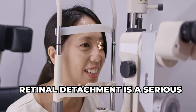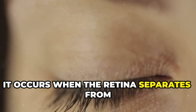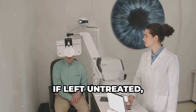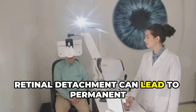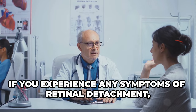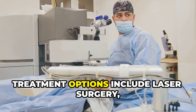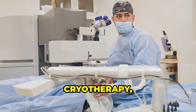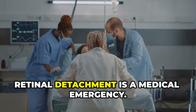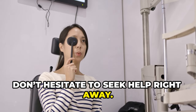Retinal detachment is a serious condition that requires immediate medical attention. It occurs when the retina separates from its underlying tissue, causing sudden blurry vision. If left untreated, retinal detachment can lead to permanent vision loss, so prompt treatment is essential. If you experience any symptoms, seek medical attention immediately. Treatment options include laser surgery, cryotherapy, or a procedure called a vitrectomy. Remember, retinal detachment is a medical emergency — if you notice sudden changes in your vision, don't hesitate to seek help right away.